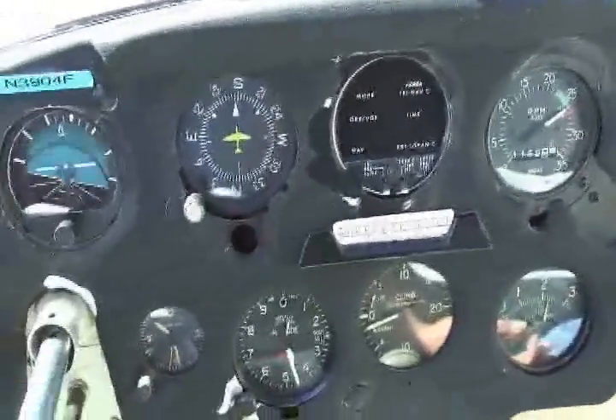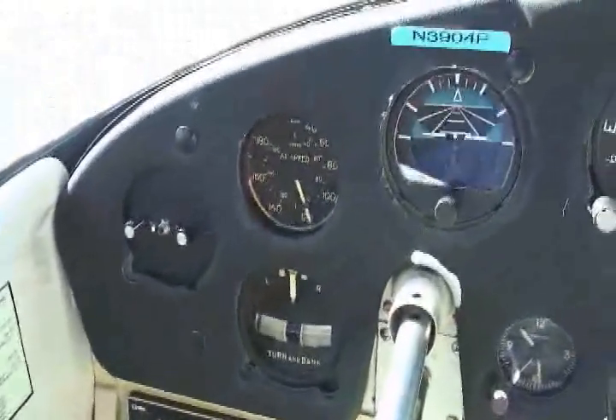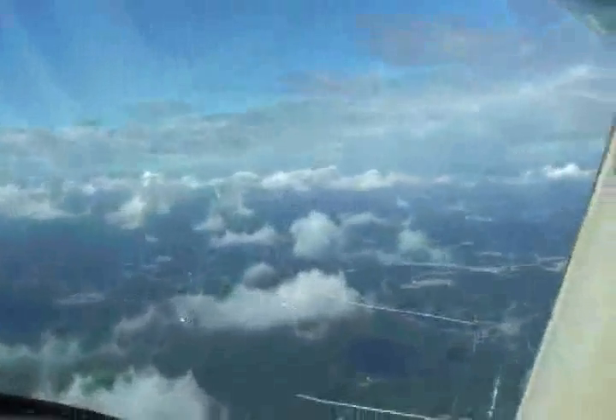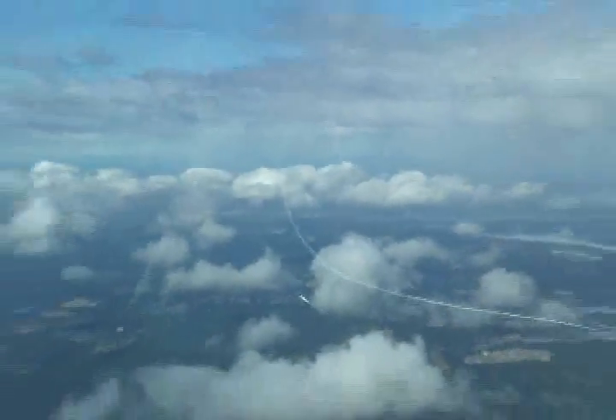These are the instrument panels. We're in between two layers of clouds — there's some below us and some above us. And I can't believe that I'm flying. Jim's taking the pictures. I'm obviously thrilled. It was a lot of fun.